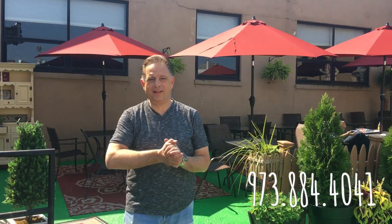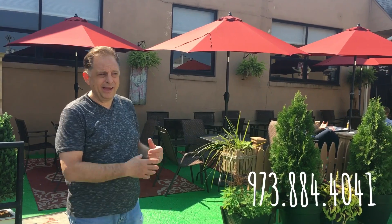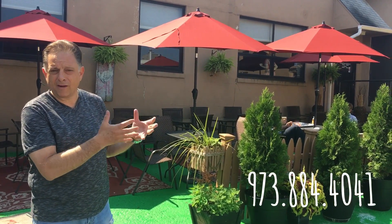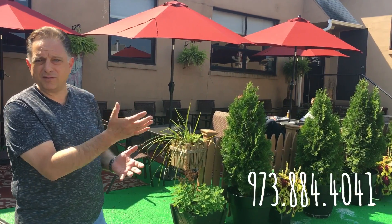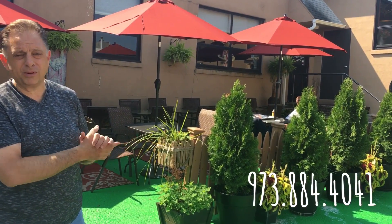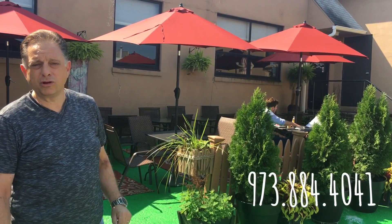This is David Allen from David Allen's Marketplace, and this is our brand new seating area. I created something so it's warm and comfortable, just like inside of the store. You can come out here and have your lunch, have your dinner, have a snack, breakfast, whatever you need — it's very comfortable and you'll enjoy your meal out here.